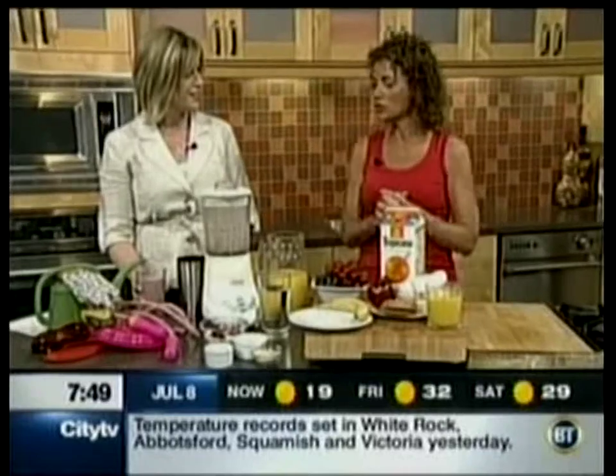And other juices. For these recipes, you can, of course, go to our website, breakfasttelevision.ca. We've got your website as well as Tropicana.ca on there as well.